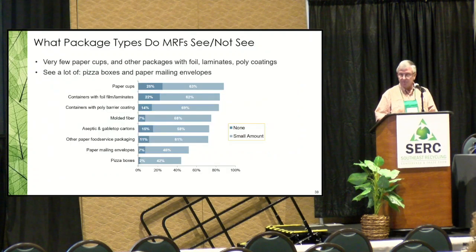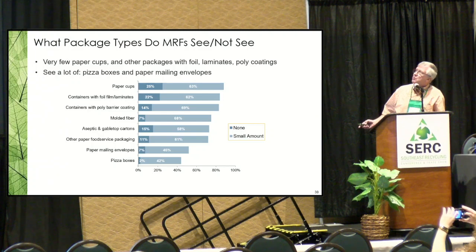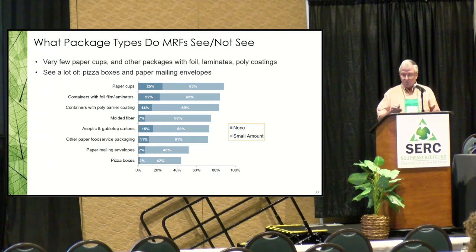What package types do MRFs see or not see? Paper cups — they really don't see them at all, though that's changing. Pizza boxes, nearly everyone sees. Paper mailers and pizza boxes are somewhat larger amounts. These are what we call specialty packages — the data is a year-plus old so we're seeing more of some of these.